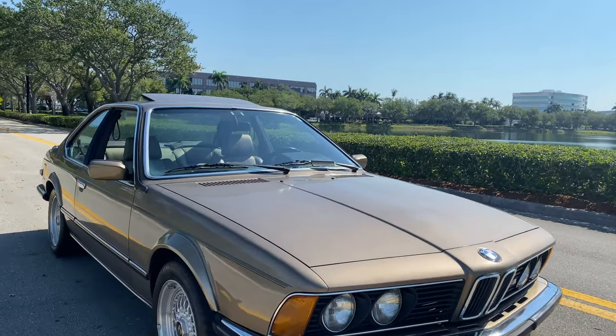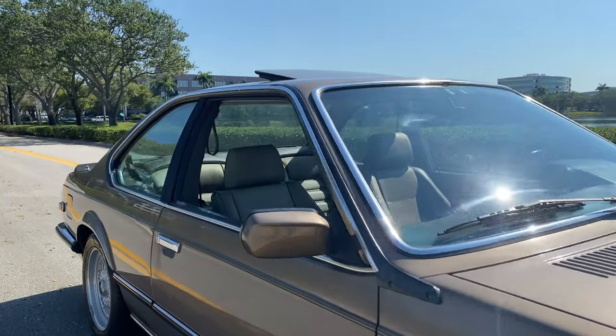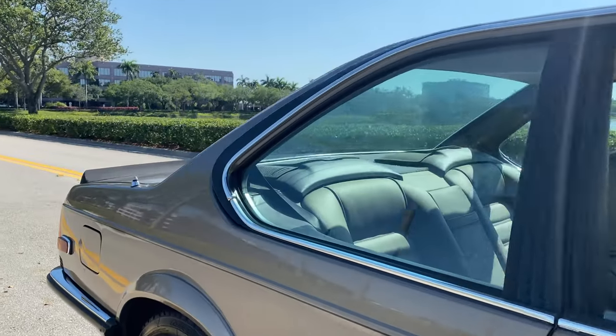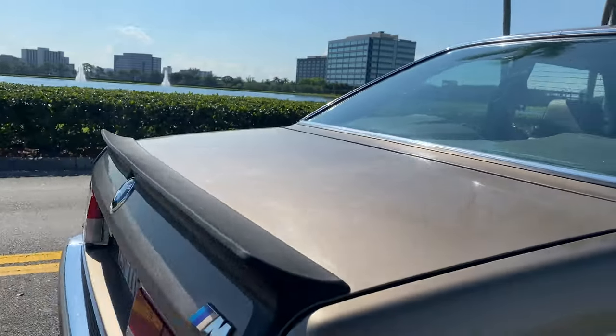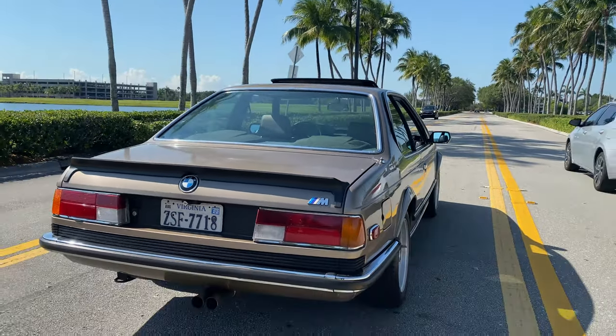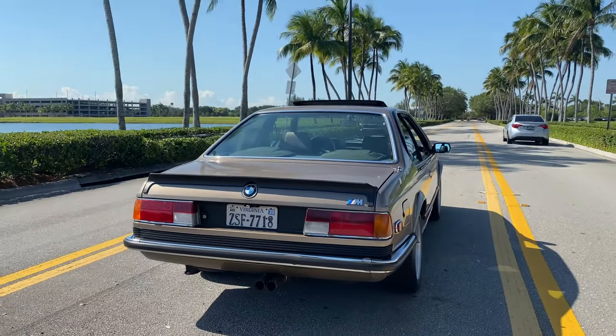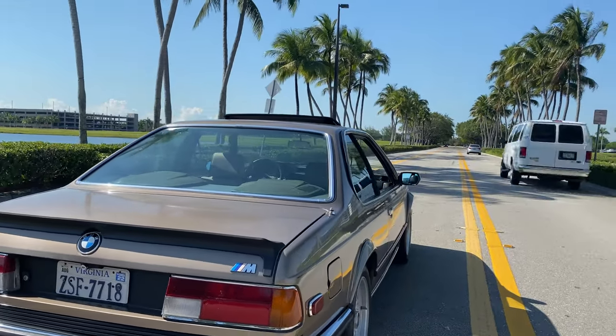This car gets a lot of heads turned and gets a lot of compliments when I drive it. People love it. It's got a very nice curb appeal. It drives phenomenal — it's got power, it's a lot of fun to drive.